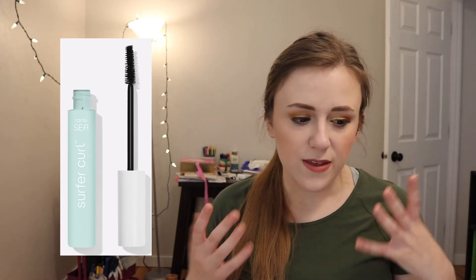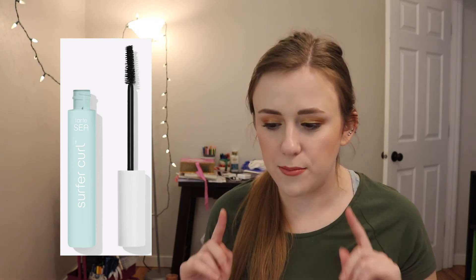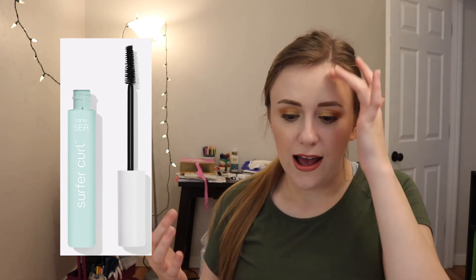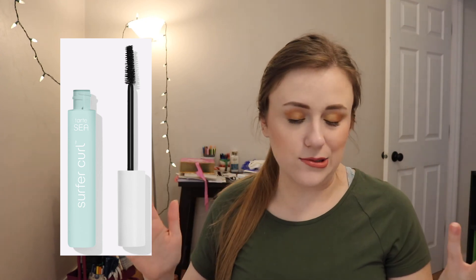Last one on this list: this is the Tarte Surfer Curl Mascara. I've loved a lot of Tarte mascaras — I think the Maneater is okay, I love the Lights Camera Lashes, and the Big Ego Mascara is awesome. This is one I've always seen and never bought, and I really want to try it. I did see it as a point perk at Sephora for 100 points but I usually never spend my Sephora points on samples. This retails for $21. I love trying out new mascaras — I have so many unopened mini samples. I just tried out a Milani one and I love it.